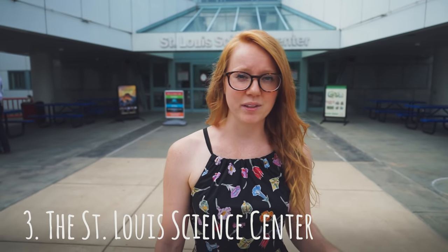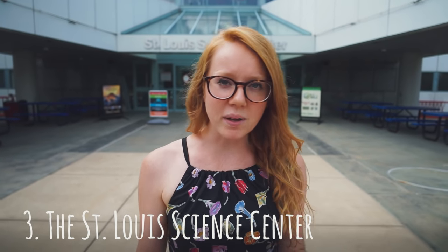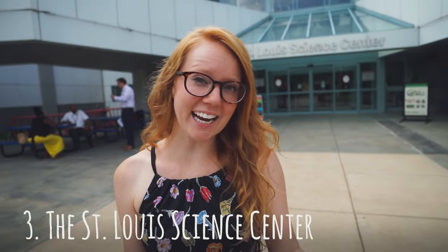Much like the zoo, the St. Louis Science Center is among the top in the country, with over 750 exhibits and hosting over a million visitors each year. Let's go check it out.